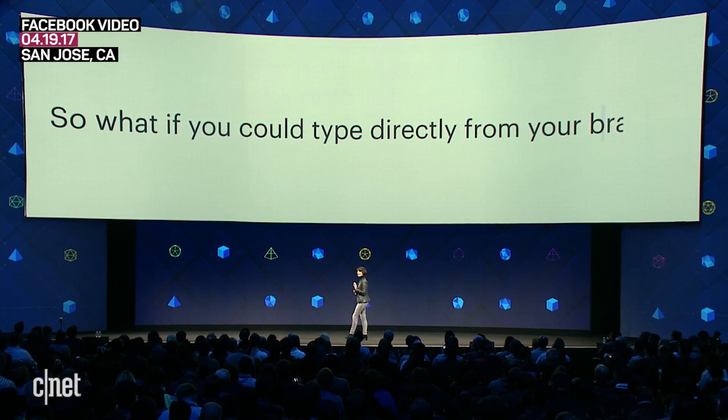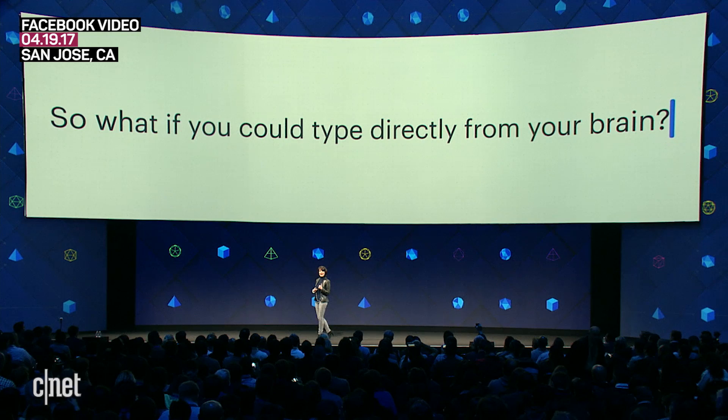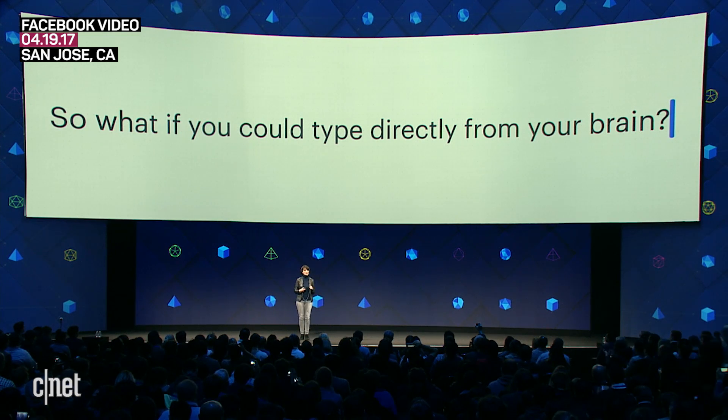What if you could type directly from your brain? It sounds impossible, but it's closer than you may realize. And it's just the kind of fluid human-computer interface needed for AR — a brain mouse for AR.